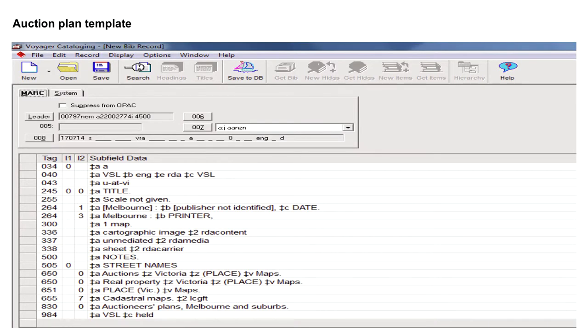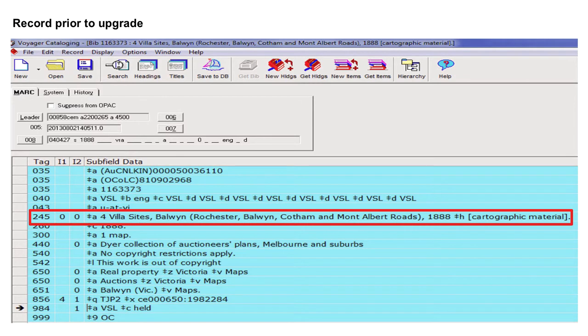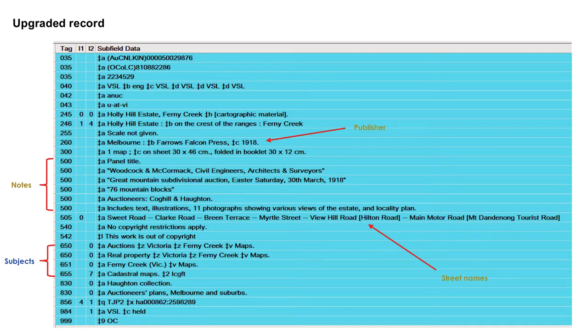This is the template, and this is an example of a catalogue record before upgrade. Titles can be unwieldy, including streets and dates. Streets are now inserted in a 505 notes field — and this is an example of an upgraded record. You can see a publisher has been added along with subjects and street names. Often street names change over time; when you see a street name followed by a different name in brackets, the name in brackets refers to the current street name.